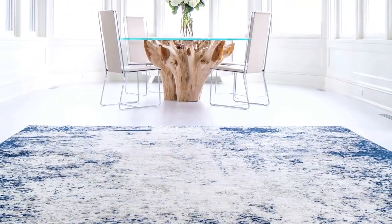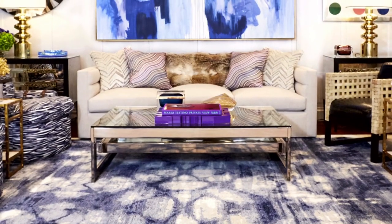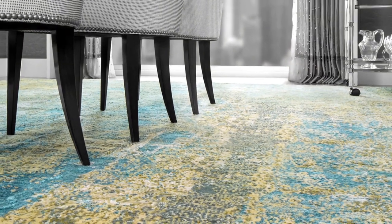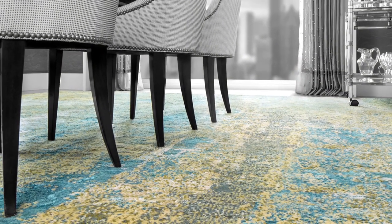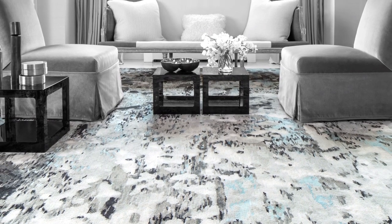Often rooms are designed around these beautiful handmade pieces. It might have color and design that is the statement around all the other accessories and things happening in the room. So if the custom rug is designed and conceived at the start, often anything else that's built around it takes a back seat.